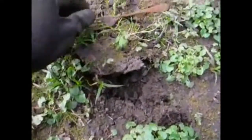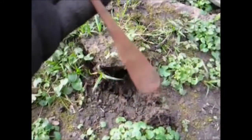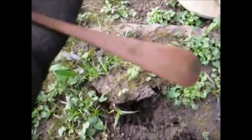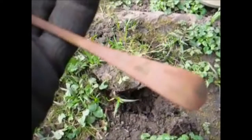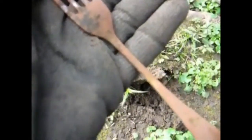Here we are on our next find - we have a fork with really long tangs. We do have a back mark, can't make it out yet.